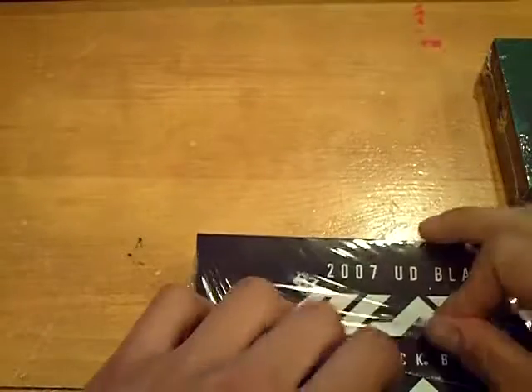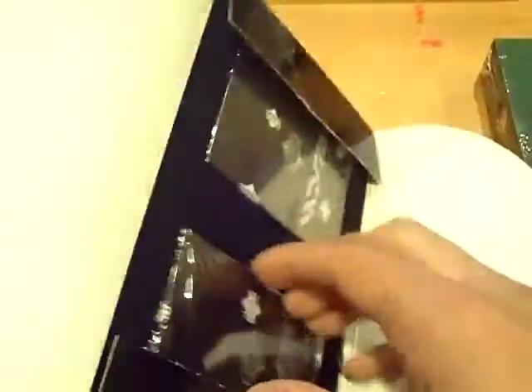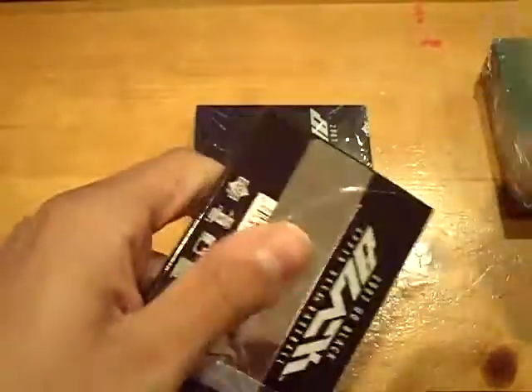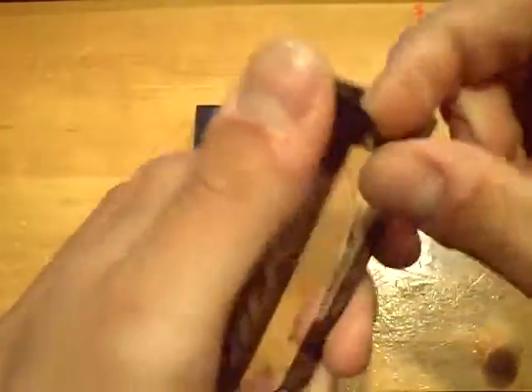Moving into the 07 Upper Deck Black. 07 UD Black Baseball. Good luck. No white pack. Here we go. Pack number one.